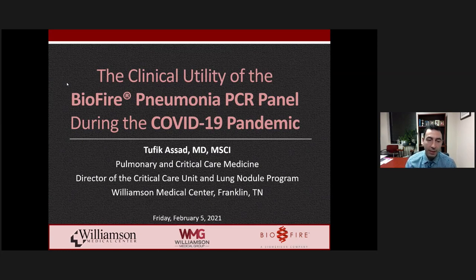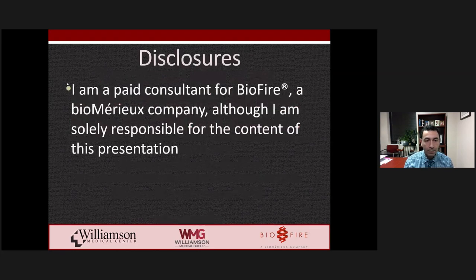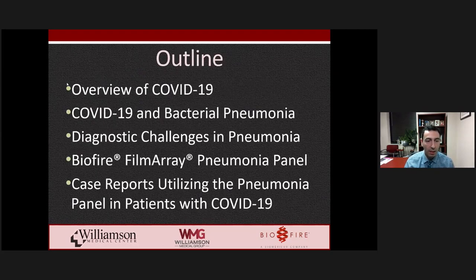Thanks for coming. I'm going to speak to you today about the clinical utility of the BioFire pneumonia PCR panel in general, but really highlighting the utility of this panel during the COVID-19 pandemic. The broad overview of my talk is that I'll discuss COVID-19, go into published literature on bacterial co-infection or secondary infection in patients with COVID-19, then discuss general challenges diagnosing pneumonia, the advantages of the BioFire pneumonia panel, and several cases from my clinical practice.